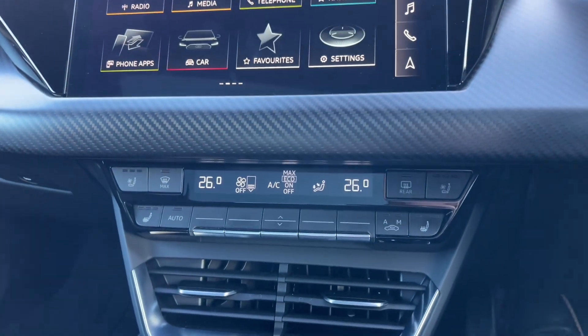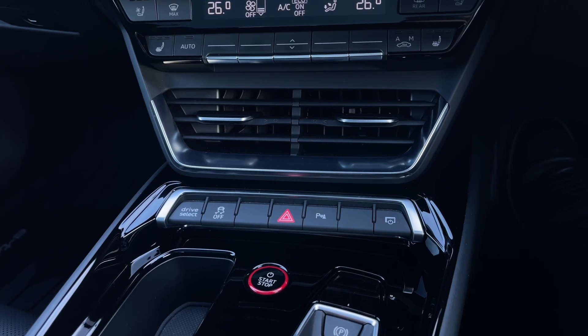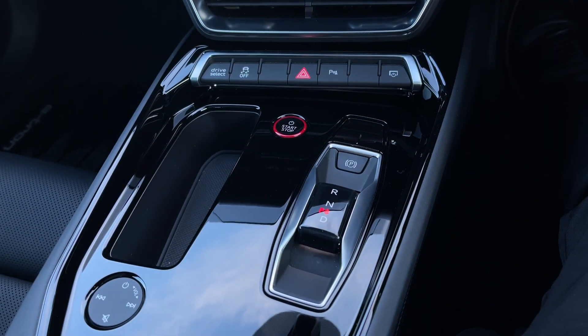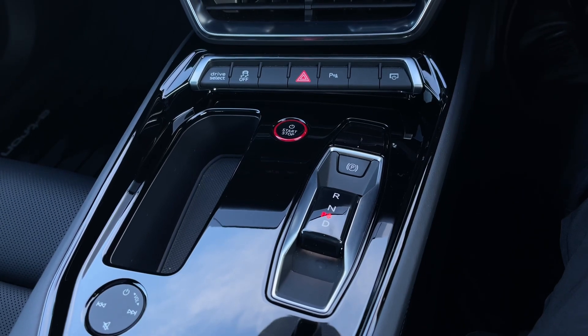Coming further down there are quick access buttons for different menu options, the contrasting red and black stop-start button for the vehicle, and further back the car's automatic gear selector as well as an audio control dial for changing volume and track on the go.